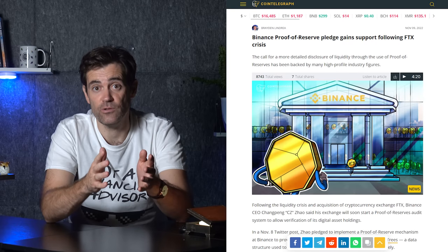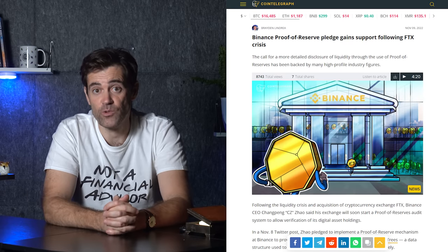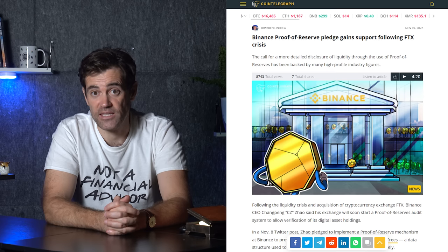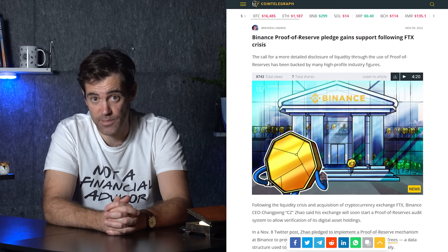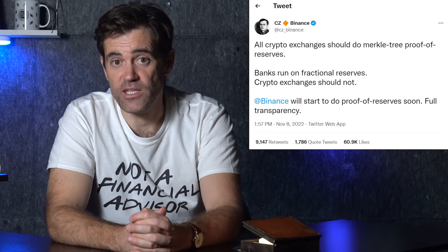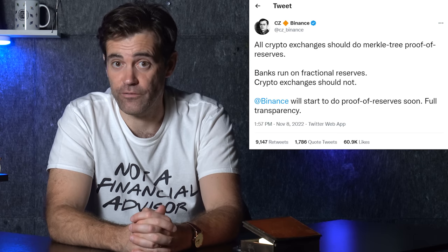Oddly enough, it was Binance CEO Changpeng Zhao, or CZ, who proposed a solution to the crypto community's collapse in trust. I say oddly, because CZ's tweet that Binance would be dumping its FTT is one of the catalysts that led to FTX and Alameda's collapse. On the 8th of November, CZ tweeted: "All crypto exchanges should do Merkle Tree proof of reserves. Banks run on fractional reserves. Crypto exchanges should not. Binance will start to do proof of reserves soon. Full transparency."